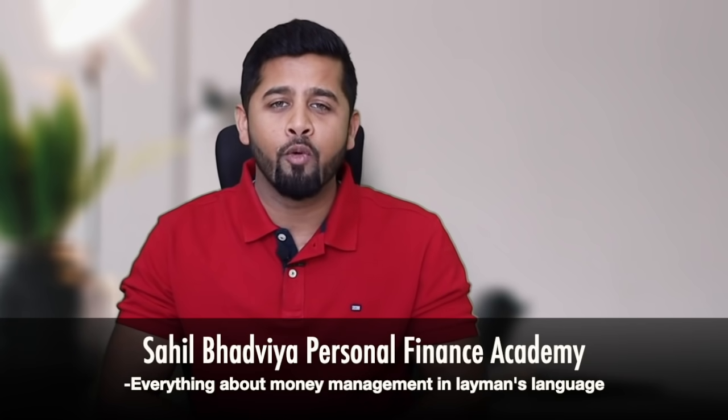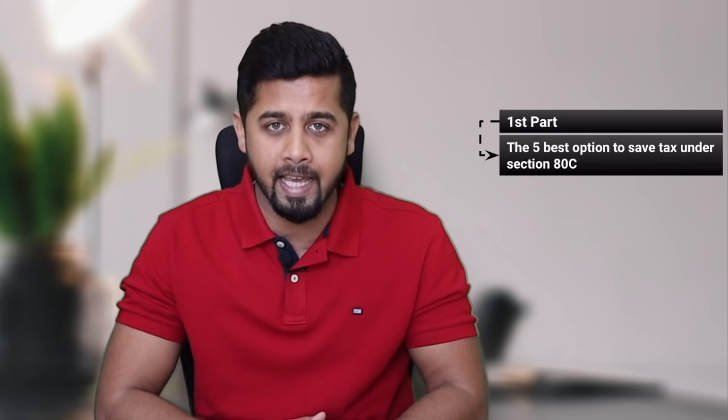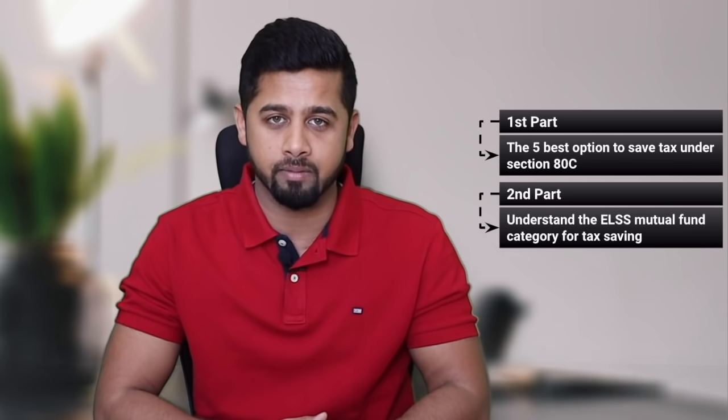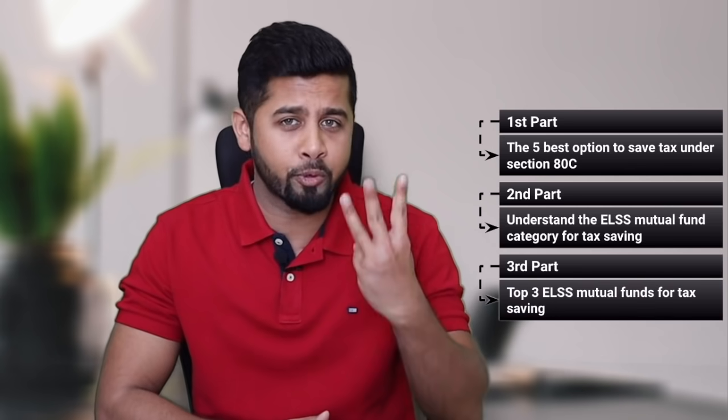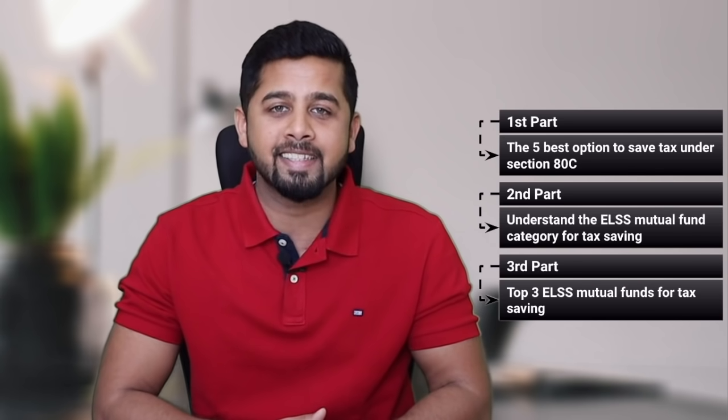Hello friends, my name is Sahil and this is my personal finance academy where I explain everything about money management in layman's language. I have divided this video into three parts. In the first part we will discuss the five best options to save tax under Section 80C. In the second part we will understand the ELSS mutual fund category for tax saving, and finally in the third part I will mention the top three ELSS mutual funds for tax saving.